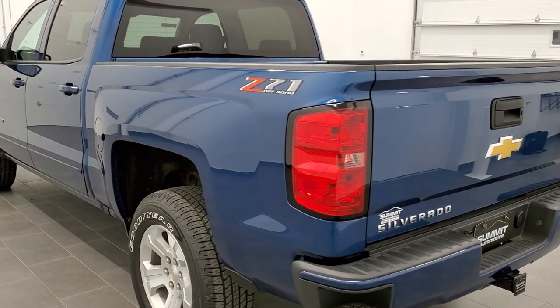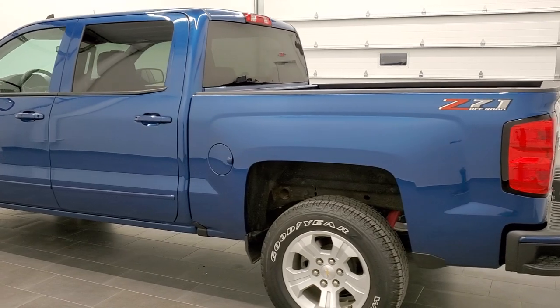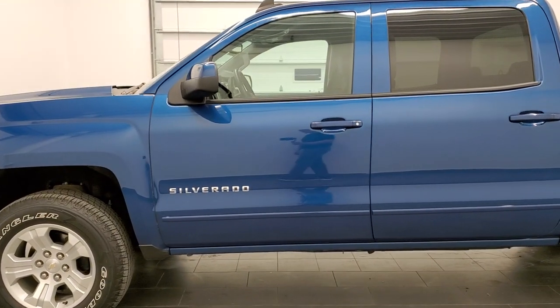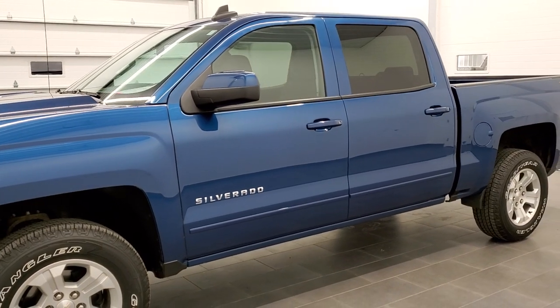This truck has the 5.3 liter V8 motor. It has been fully safety inspected by our service shop. It has a fresh oil and filter change, all the fluids have been checked and topped off. This truck is 100% ready to go.